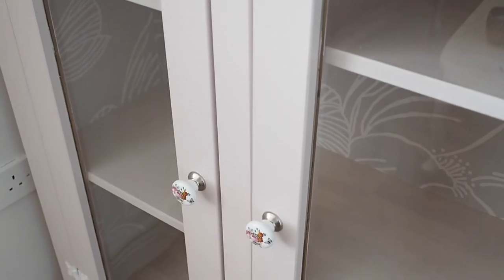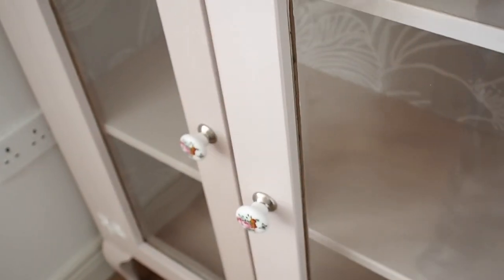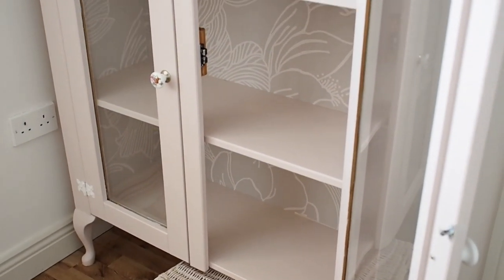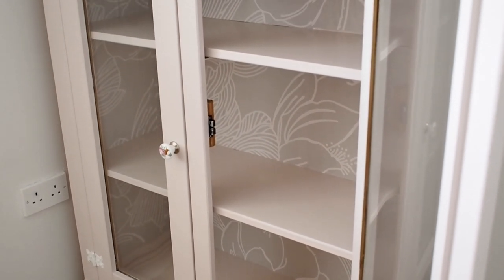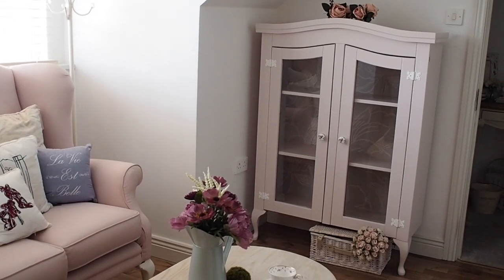Once the wallpaper was in I put back the little knobs that were originally on it — actually spare knobs from my kitchen cabinets. My kitchen cabinets have these little floral knobs and I had two left over and they fit perfectly. I decided to paint the legs pink in the end. A few people on Instagram suggested gold or a different colour, but I went with pink because I have a pink couch in the room and then the pink cabinet — it all flows really nicely.